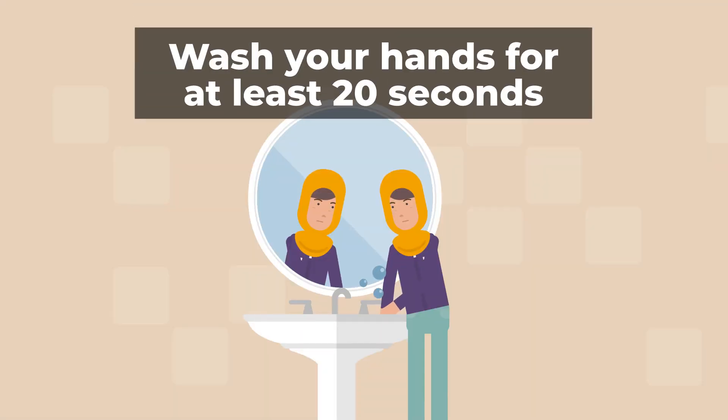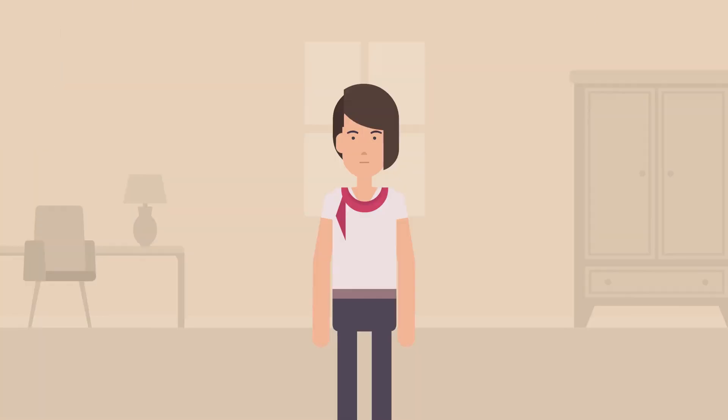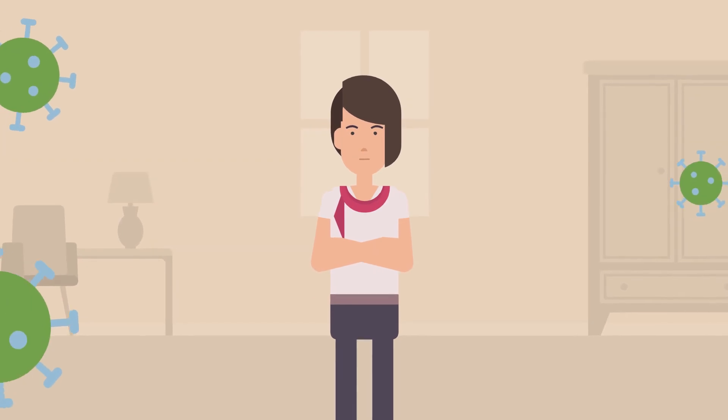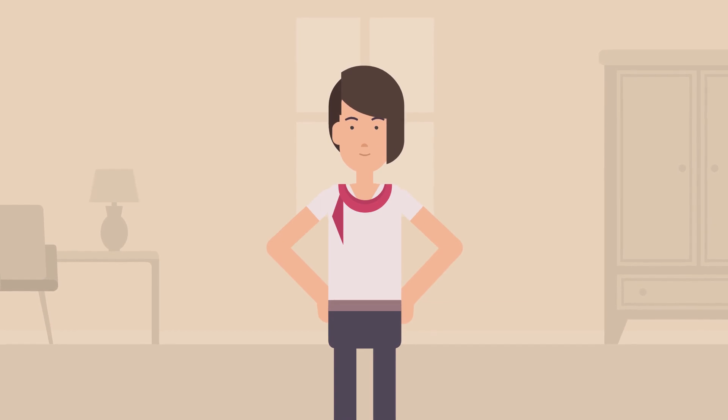Wash your hands frequently with soap for at least 20 seconds, and use hand sanitizer between washes or when you're on the go. With the tips in this video, you can help protect yourself and prevent the spread of the coronavirus and other respiratory viruses.